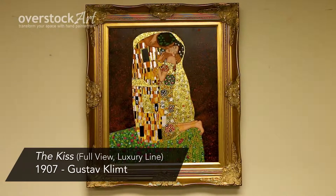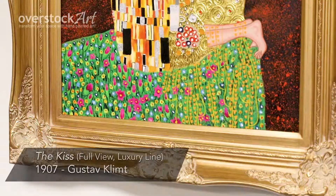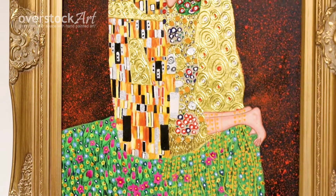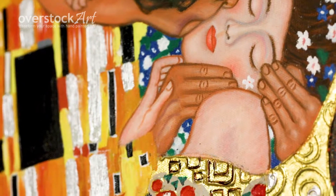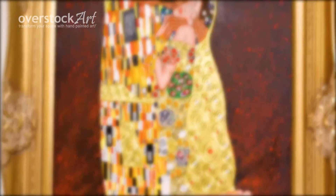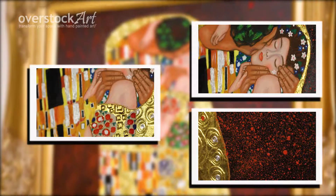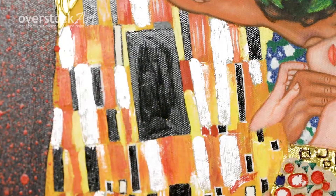Here's a beautifully hand-painted oil painting reproduction of 'The Kiss' — full view luxury line — by Gustav Klimt, originally created in 1907. Take a closer look and observe the way the artist has used the brush strokes to create the same authentic texture and appearance of the original. Gustav Klimt spent most of his career in Vienna and is considered one of the greatest symbolist painters in history. This piece includes the gold and silver foil accents that Klimt became known for.